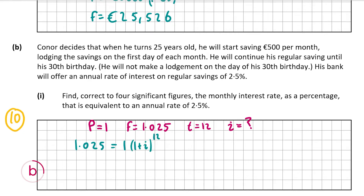To remove the exponent, we raise both sides to the power of 1/12, giving 1.025 to the power of 1/12 equals 1 plus i. That evaluates to 1.002059836. Subtracting 1 from both sides gives i equals 0.002059836. As a percentage, that's 0.2060%. That's my answer for B part 1.